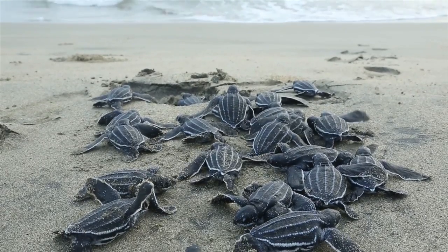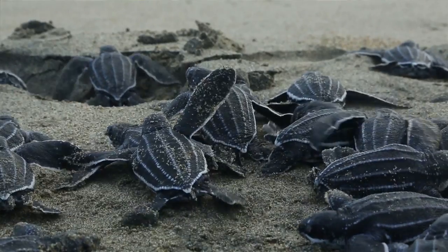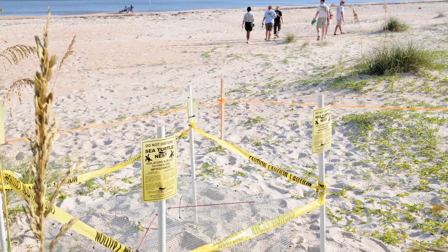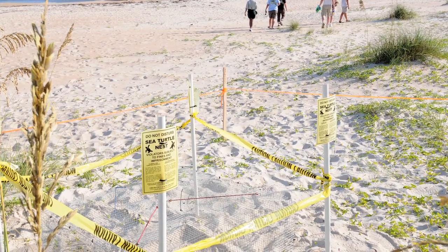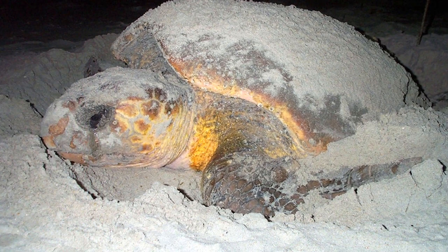Most of what's known about sea turtle populations comes from nesting beaches, and that information is very important and gives us a critical insight into the number of adult females. But it does not tell us anything about adult males or any of the juvenile or sub-adult age classes of sea turtles.